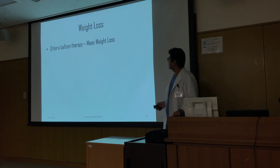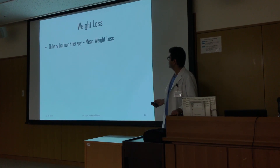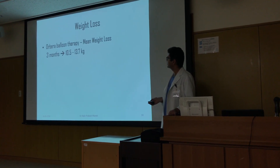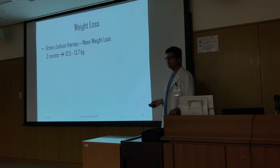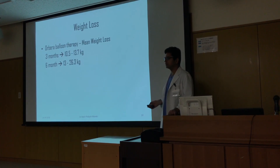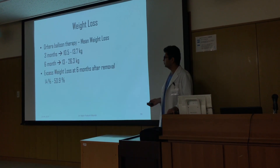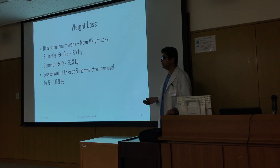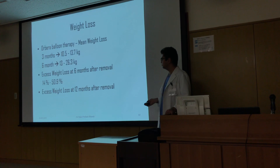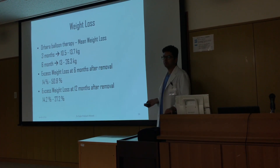Regarding weight loss, a study of Orbera balloon therapy found a mean weight loss of about 10.5 to 13.7 kg at three months and 13 to 26.3 kg at six months. Excess weight loss at three months after removal was found to be between 14 to 50.9 percent, and excess weight loss at 12 months after removal was found to be 14.2 to 27.2 percent.